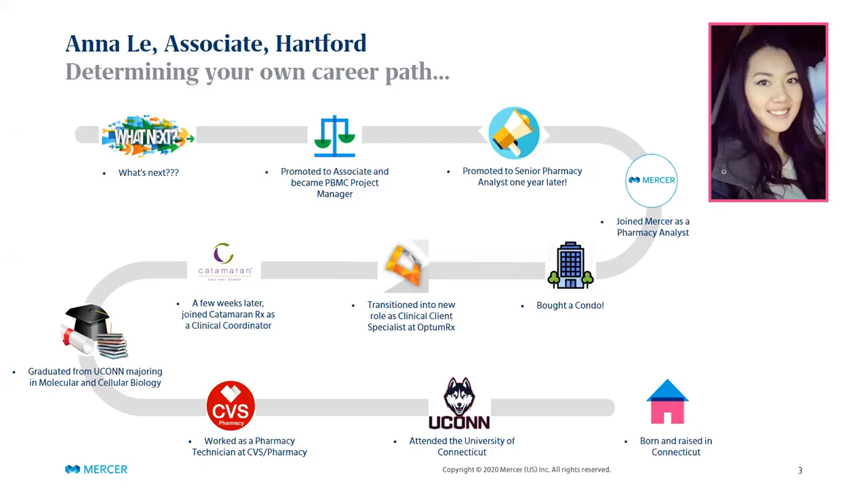I ended up not applying to pharmacy school but majored in molecular and cellular biology. When I graduated, I knew I didn't want to work in retail forever, so I started looking and applied for a position as a clinical coordinator at Catamaran Rx — and that's how I entered into the PBM world.